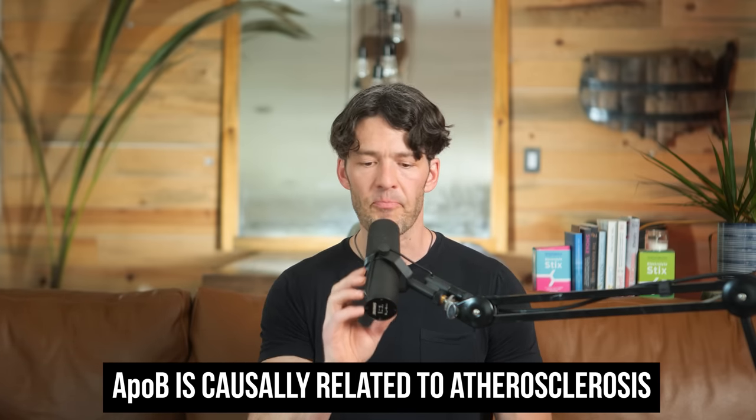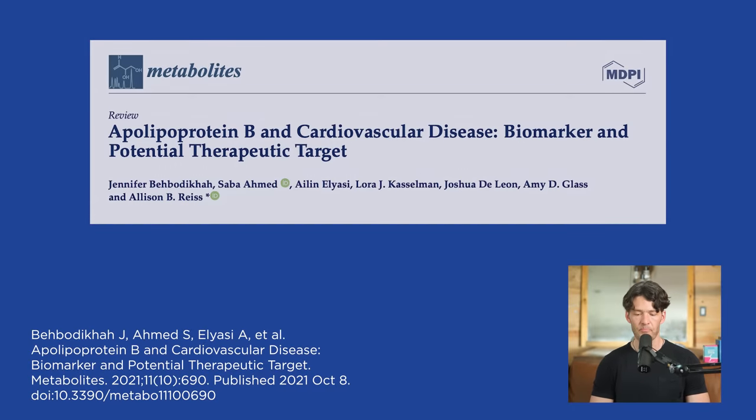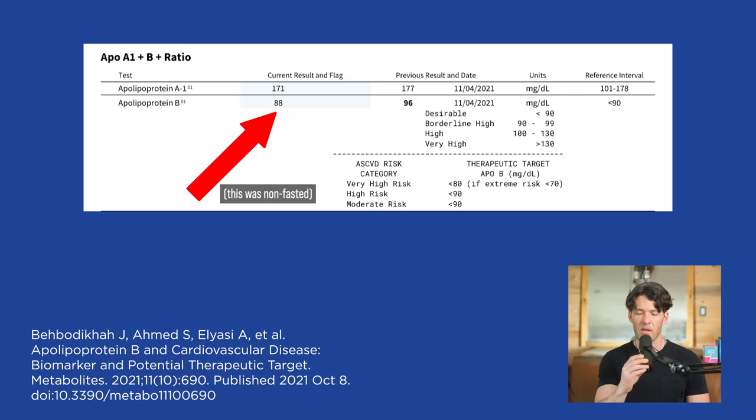The paper we're going to dive into today is titled 'Apolipoprotein B in cardiovascular disease: biomarkers and potential therapeutic target.' Here's a screenshot of my measurements. I've been measuring my ApoB since 2009. My levels hover around 75 to 80, depending on whether I had a fatty meal the night before, how long I fasted, how much exercise I've done, and whether I did a fasting or non-fasting lipid panel. My most recent measurement is 80.